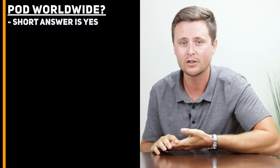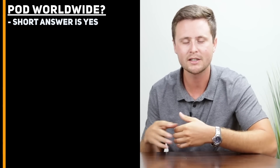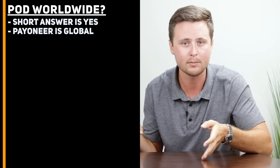Moving on to number two: can you do print-on-demand worldwide or is it limited to certain countries or regions? The short answer is yes, you can be a print-on-demand seller from anywhere in the world. On Teespring, they include the option of being paid through Payoneer because Payoneer is more of a global payment system as opposed to PayPal. So if your country or region does not support PayPal, you can use a Payoneer account to sign up with Teespring. You can sign up from anywhere in the world as long as you can use a Payoneer account.